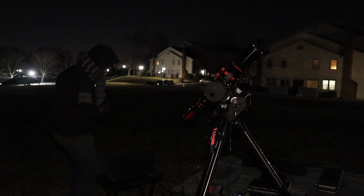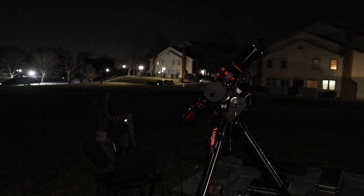Here's a quick update: it's a little after 10:30 and I slewed over to the Flame Nebula to do a quick focus check on Alnitak, the bright star on top of the nebula. I also had to do a meridian flip as well as recalibrate the mount. Everything is back to normal now and I've come back to the Orion Nebula to continue the imaging session.